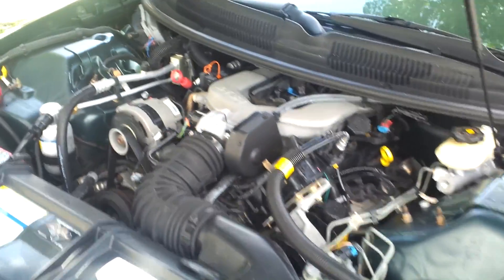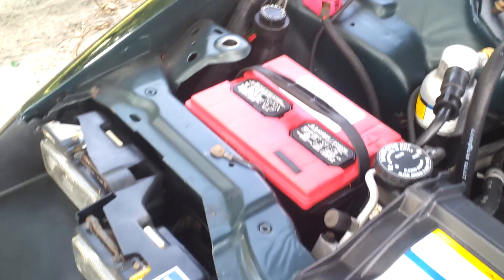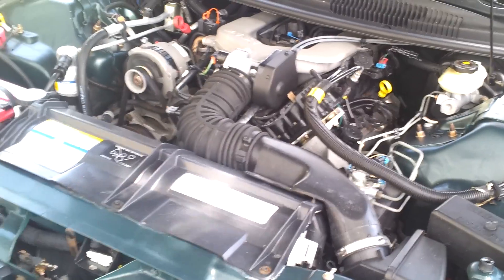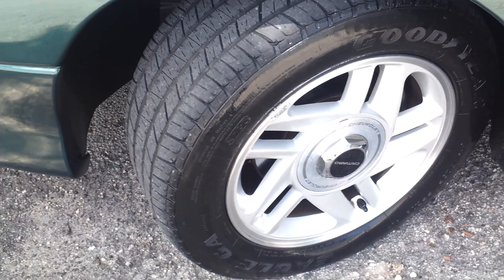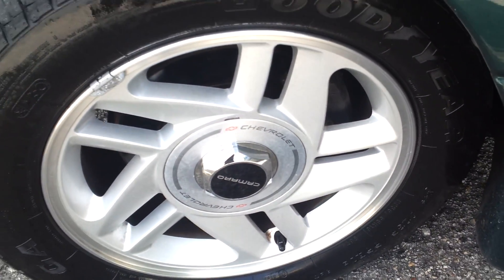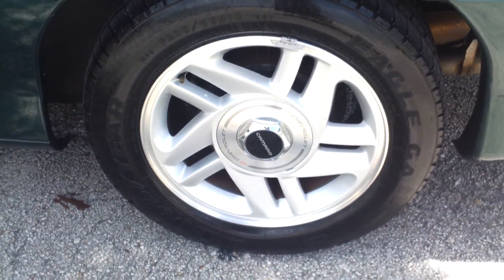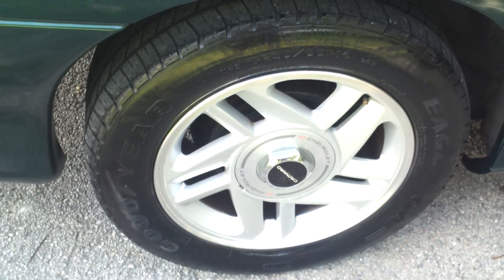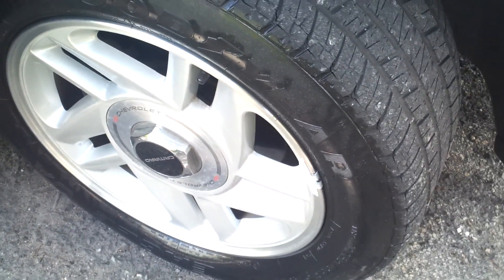Now taking a look under the hood — engine compartment is clean. Car is running perfect, in great shape. Only 30,000 miles. Take a look at the driver's side front tire — tire is in fair condition, rim is clean and in great shape. Rear passenger side tire is also in fair condition, rim in great condition. Front passenger side tire is in great condition, looks pretty fair.